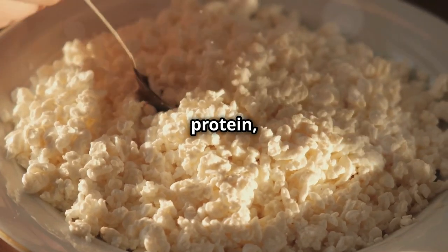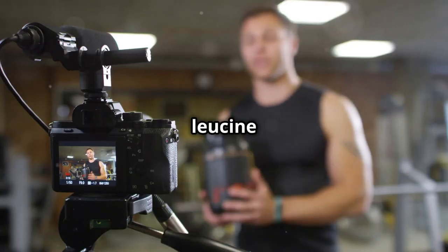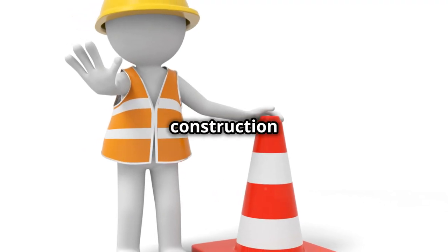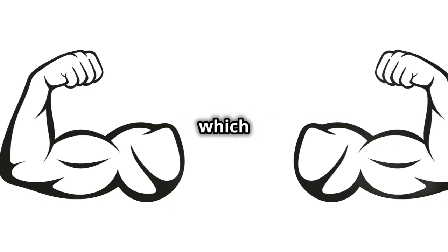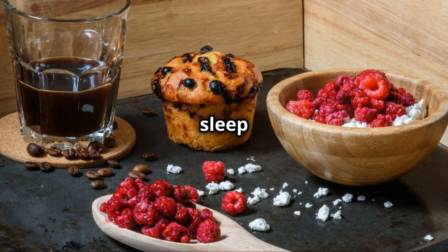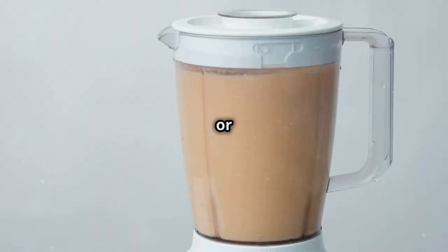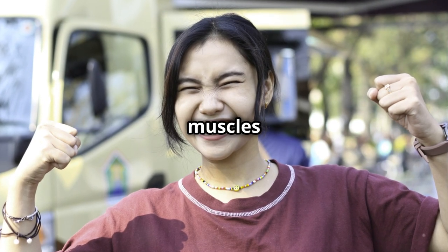And it's not just about the protein. Cottage cheese is also packing a good amount of leucine. Leucine is an essential amino acid, and it's like the foreman of that construction crew — it plays a key role in muscle protein synthesis, which is basically the process of building new muscle tissue. So if you're serious about gains, don't sleep on cottage cheese. You can eat it plain, mix it with some fruit, or even throw it in a blender for a protein-packed smoothie. Your muscles will thank you.